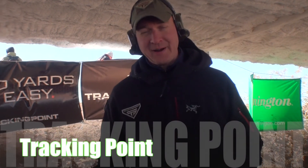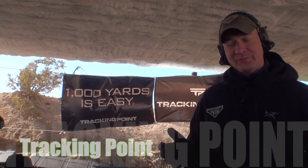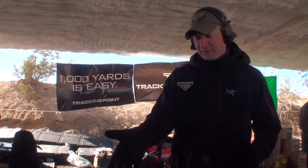We're TrackingPoint, a startup down in Austin. We've been working for about two years on what we call the precision guided firearm, which we formally launched this week at SHOT Show 2013.